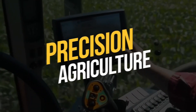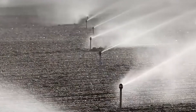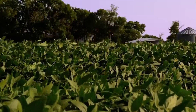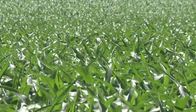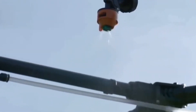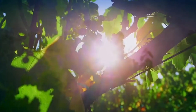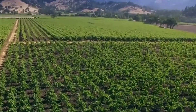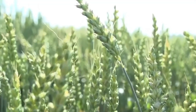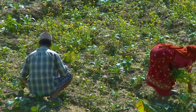Precision agriculture is the use of technology to optimize the management of crops and livestock. This includes the use of sensors, GPS mapping, and drones to collect data on soil conditions, weather patterns, and plant growth. By analyzing this data, farmers can make informed decisions about when to plant, fertilize, and harvest their crops. This not only increases yields but also reduces waste and minimizes the use of resources such as water and fertilizer.